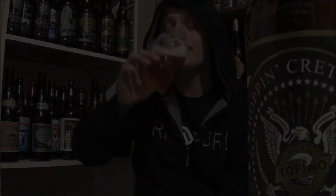Thanks everybody for watching. Let me know what you think of this beer or any of their other beers. If you have any recommendations I'll try to pick it up. Thanks for watching — cheers!